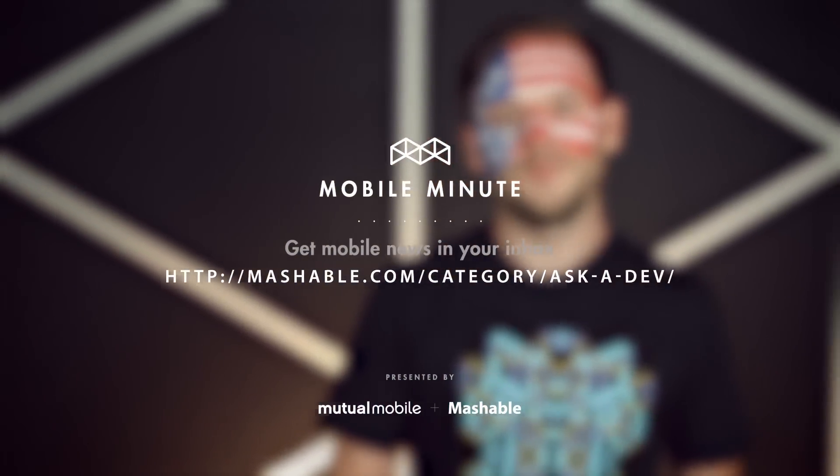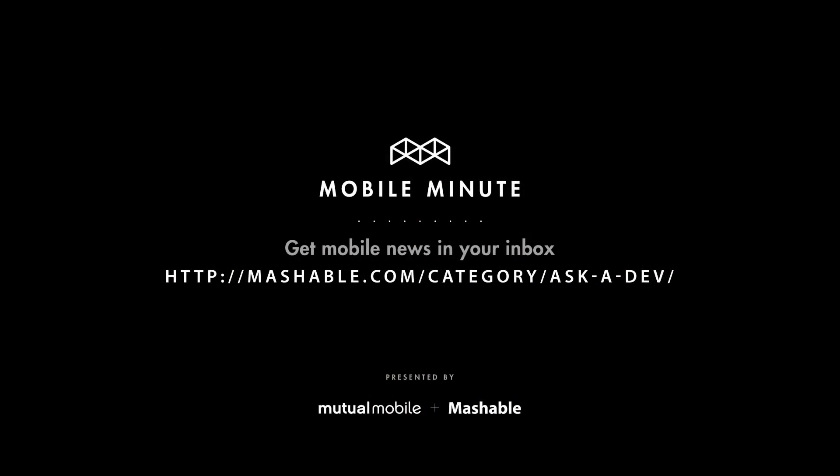Now if you'll excuse me, there's a barstool with my name on it. And that's your Mobile Minute. I'll see you soon.